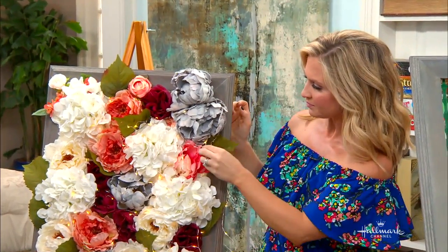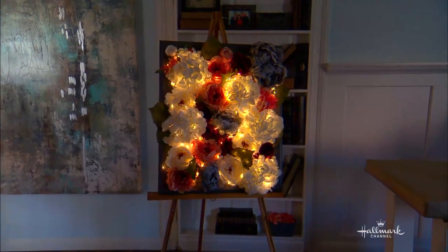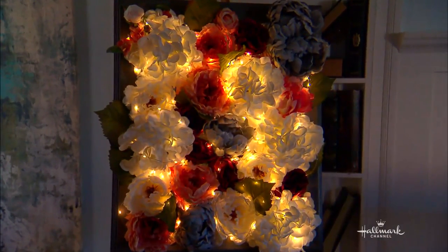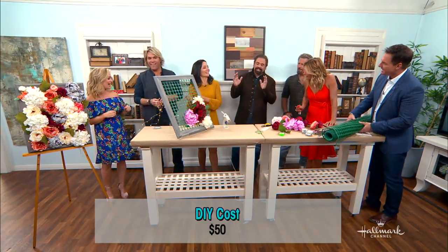How much would something like this cost, Maria? Because you have a cost with the frame, I would say it's around $50. But like I said, you can usually get a lot of these with coupons. Look how beautiful that is at night! It'll cost us about $50 — how much could we sell it for in your art gallery? It's priceless. Exactly!